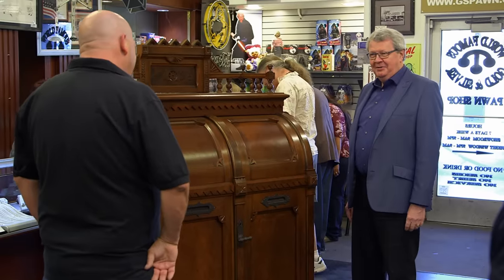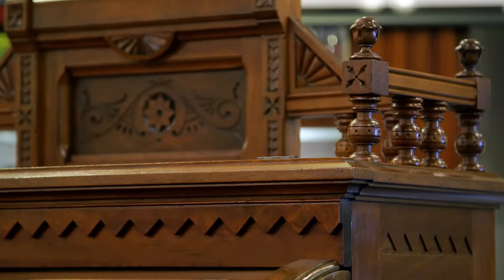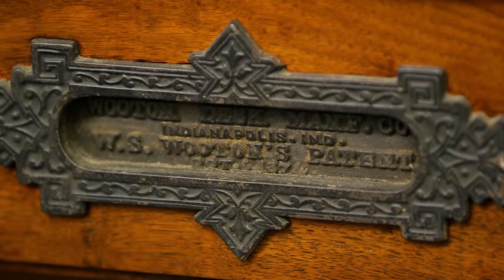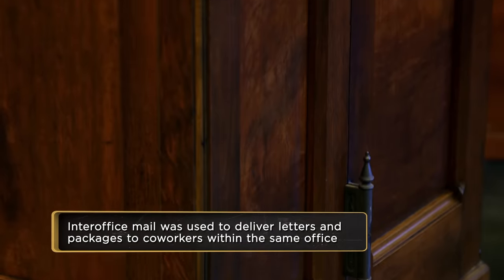A Wooten desk — the king of desks, they called it. The supercomputer of desks from the 1880s. The patent date is 1874. This side is the mailbox. They were purpose-built for organizing your stuff.